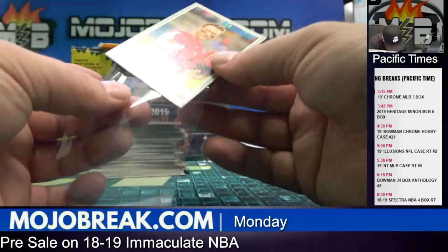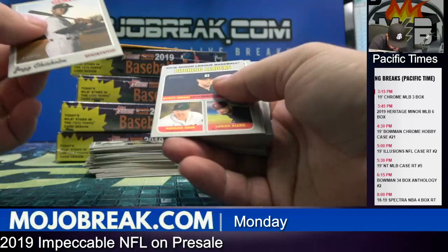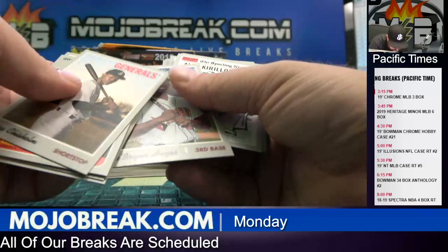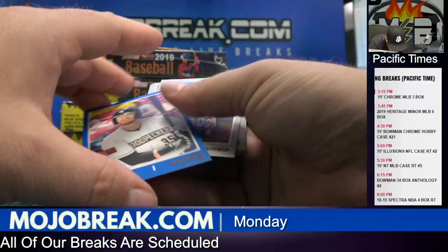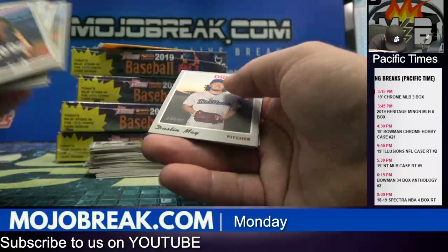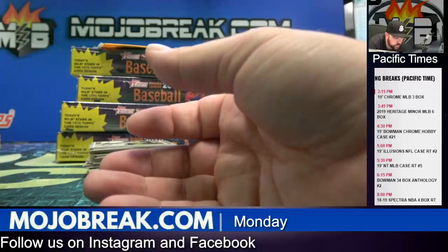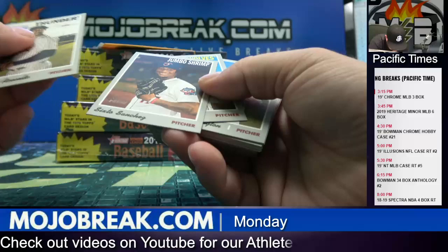What's up Ron, how you doing? Put up a 16-17 Spectra for you guys for Wednesday — a little cheap Spectra break, chasing Simmons and McCollum. Seth Beer to 99, the Astros, Woodpeckers. Chad Spanberger.